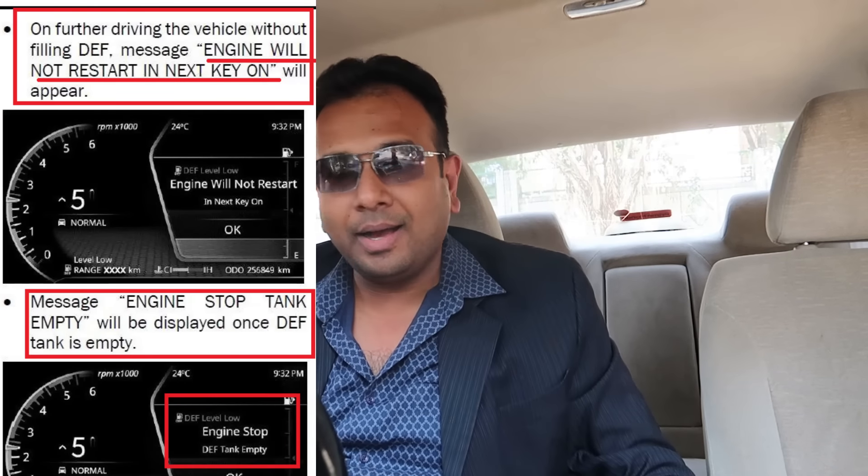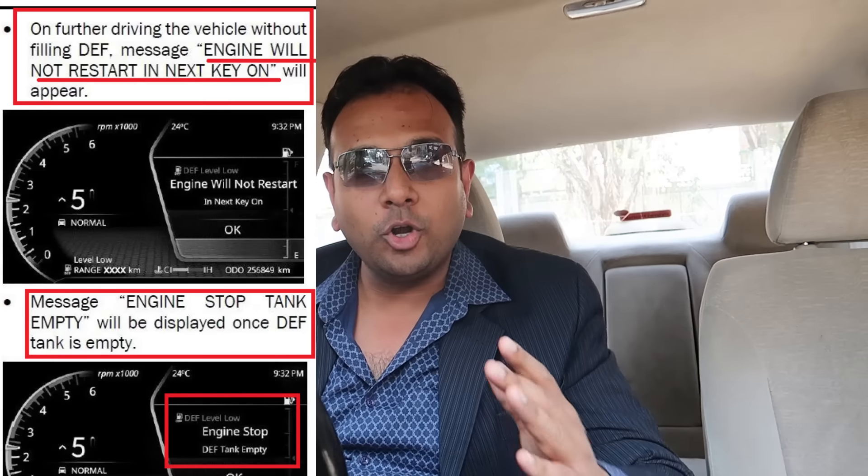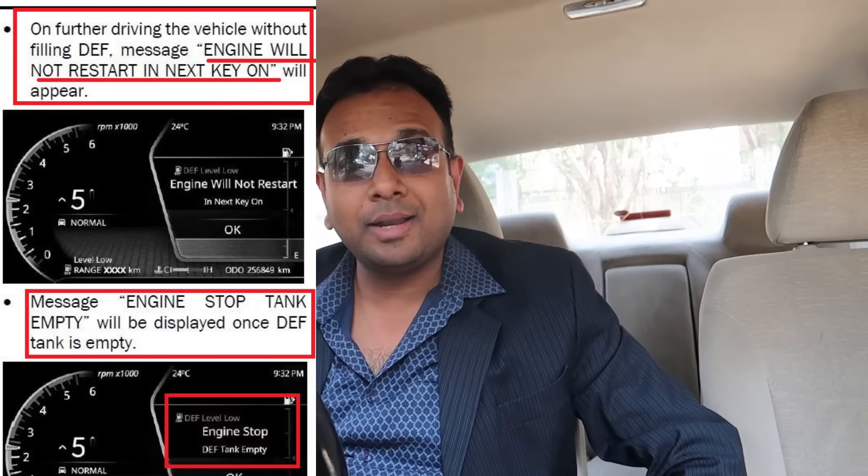The next time you turn off the car engine, you will not be able to start it again. Believe it — if you are on the highway in India and you switch the engine off, the car will not start because the exhaust fluid is empty.